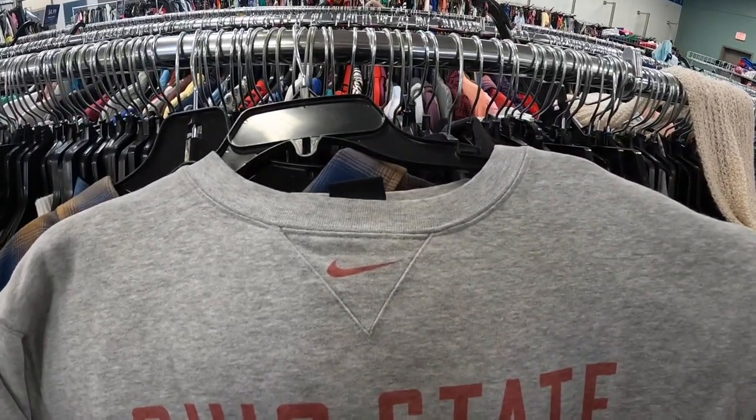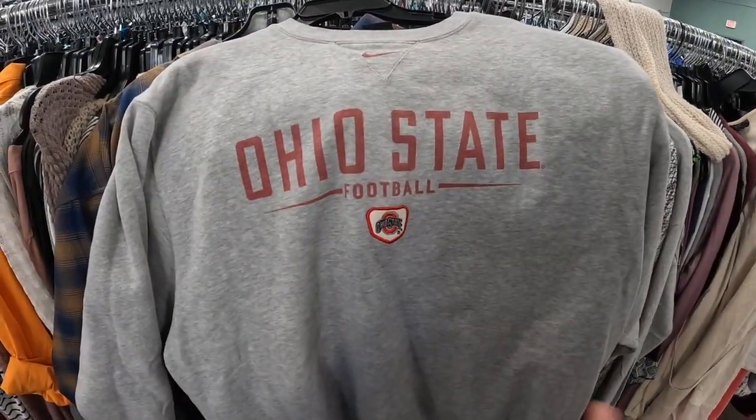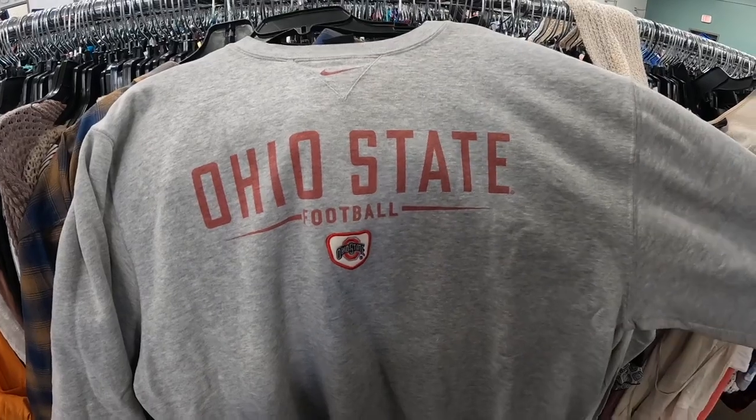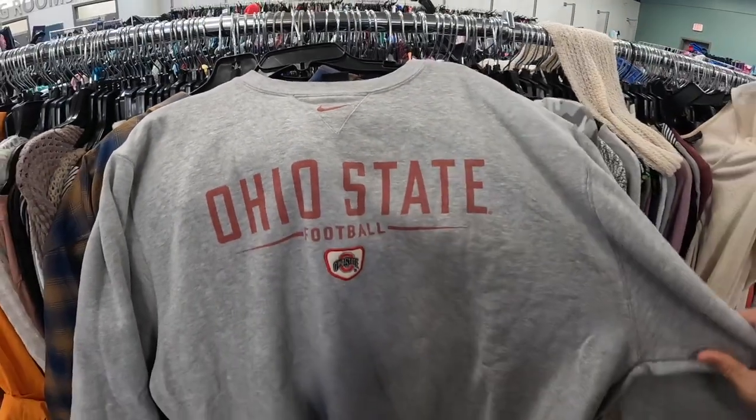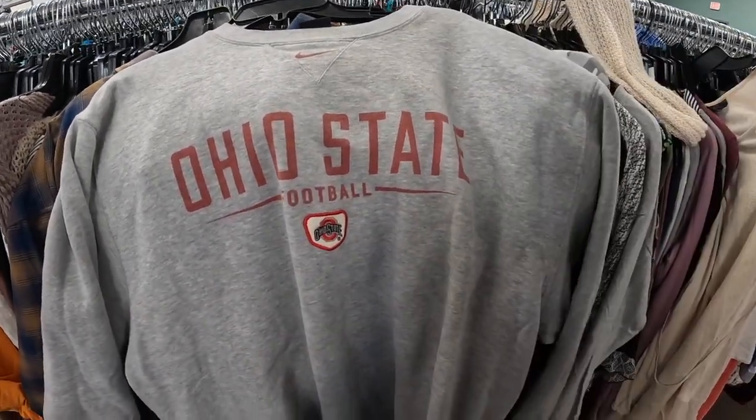It's kind of like an earlier 2000s Ohio State Buckeyes crew neck. It's got the center swish. Gonna pick this up because I can sell it locally — we do a lot of in-person pop-up shop markets. Should be able to sell this thing for about $25. It's going to be five bucks here at the store.